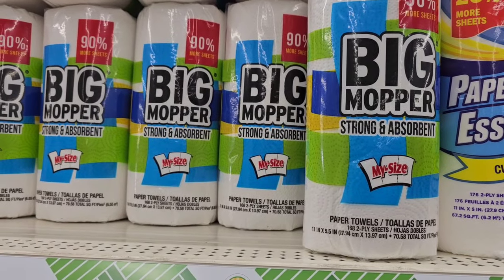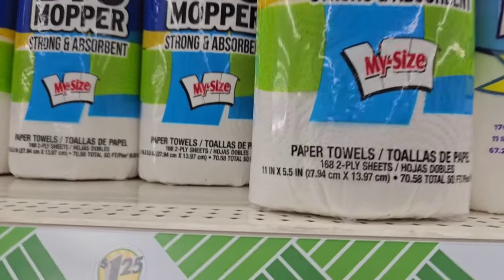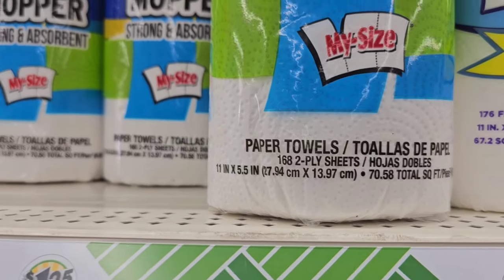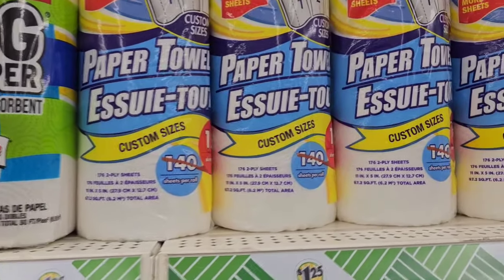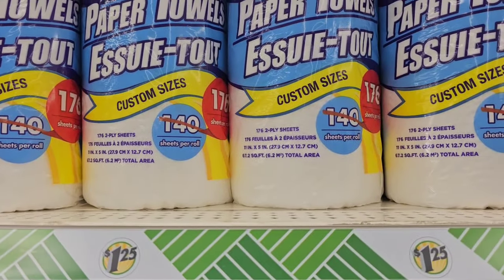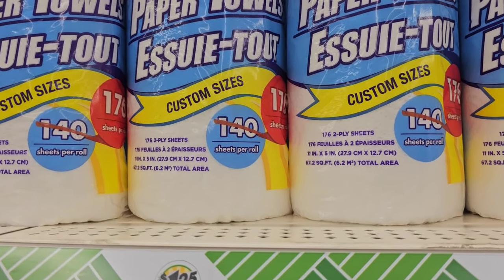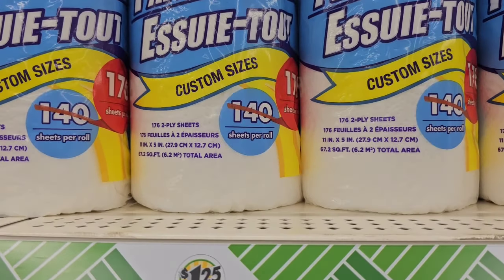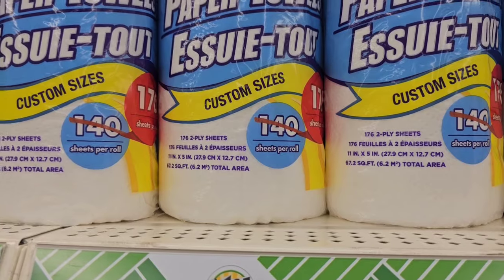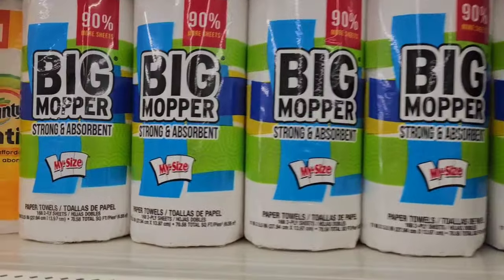Here are the Big Mopper paper towels that I showed you in the Dollar General one dollar aisle — it's the same amount: 168 two-ply sheets for a dollar. And they have this brand with the bonus pack of 176. So you figure 168 vs. 176 is not that much more — if you can find these for a dollar, I would go there and get them.